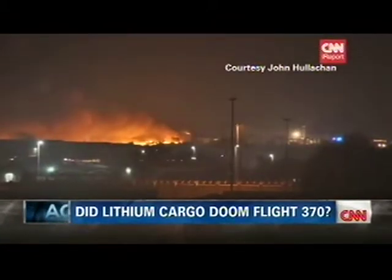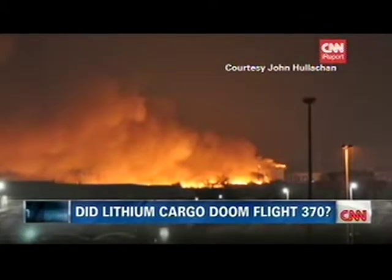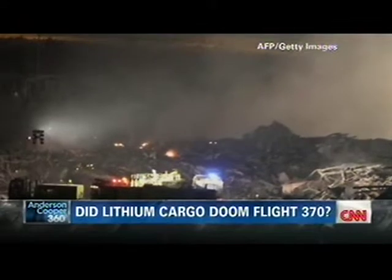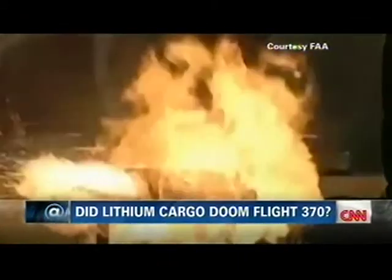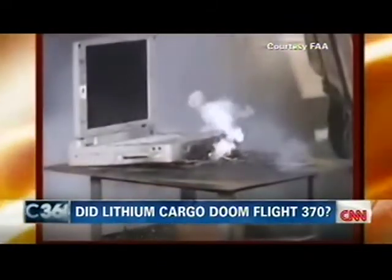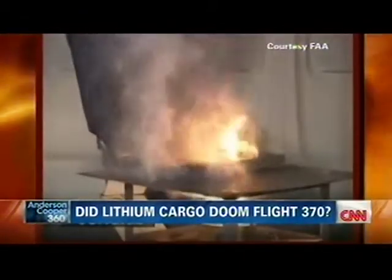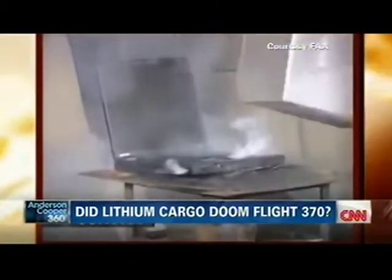Following the UPS crash in 2010, the FAA wanted to tighten the rules on battery shipments in cargo planes, even classifying them as dangerous goods. Industry groups and lobbyists fought back hard. The final compromise, approved by Congress in 2012, blocked proposed tougher federal rules on transporting lithium batteries on planes, instead relying on international standards set by the U.N.